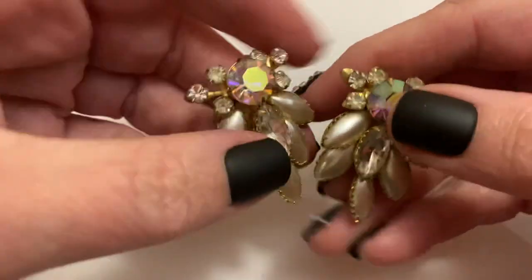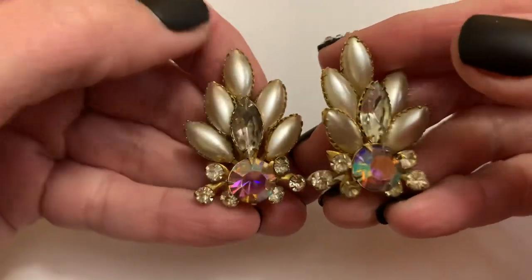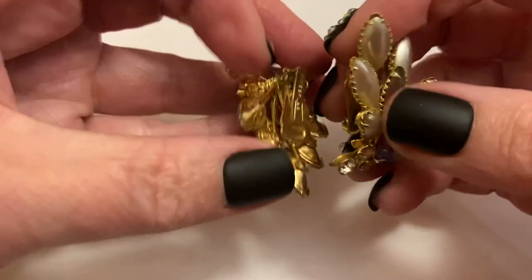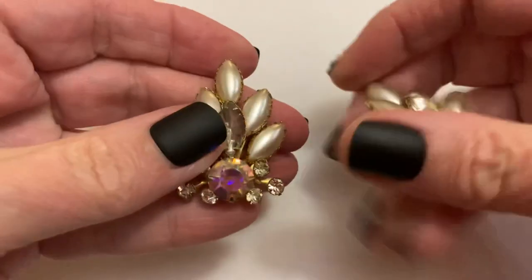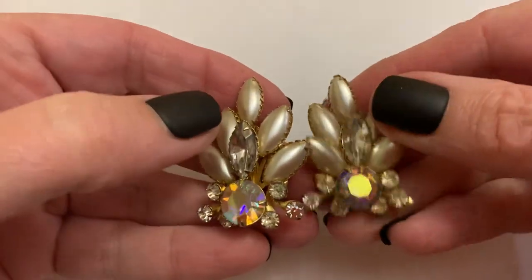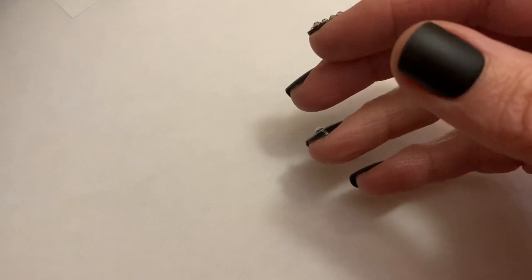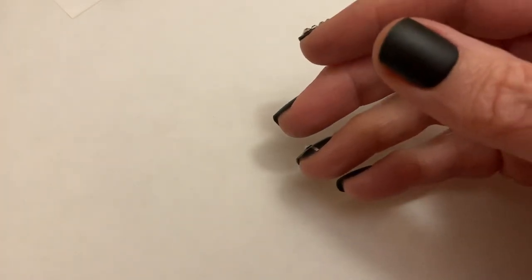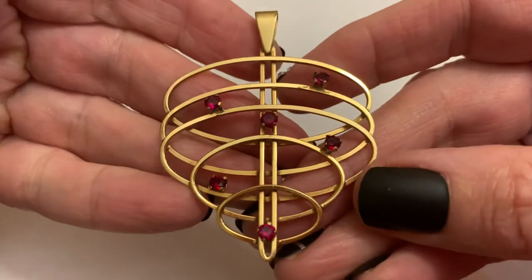We have these gorgeous earrings — they actually go like this on the ear — the Aurora Borealis and the faux pearl. They are one of the prettiest earrings that I have. I do find some things from Kimberly, but not that often. With Kimberly jewelry, I couldn't find too much information, but it was established in the 1960s. I don't think they're making jewelry anymore, but you can let me know if you've got different information.